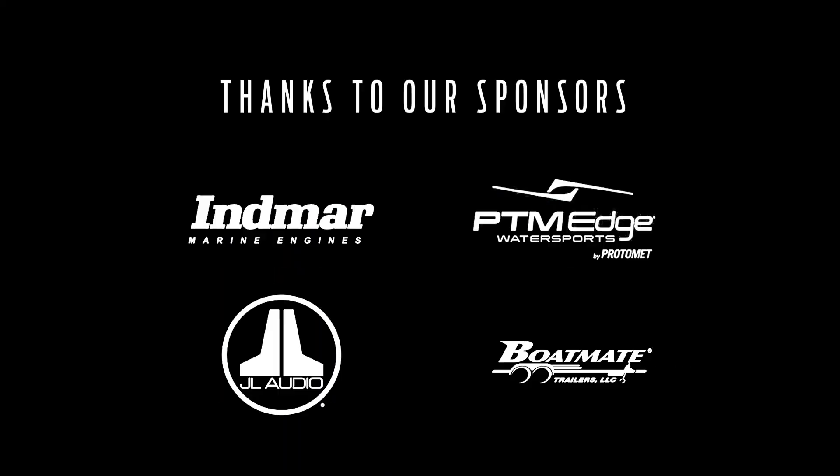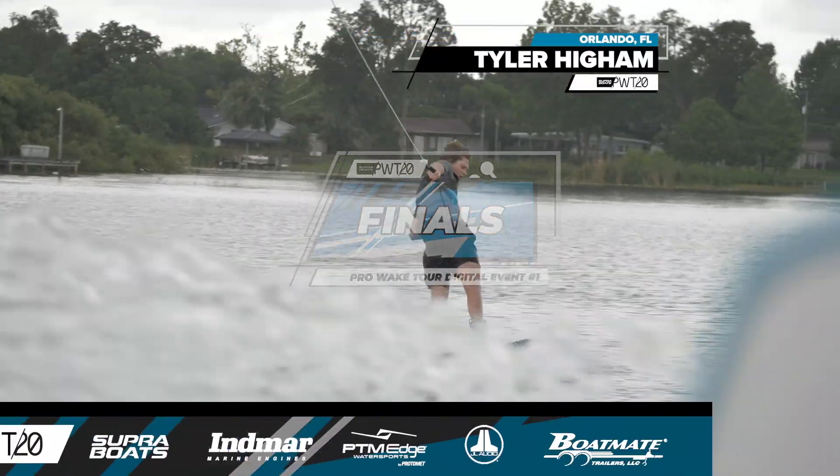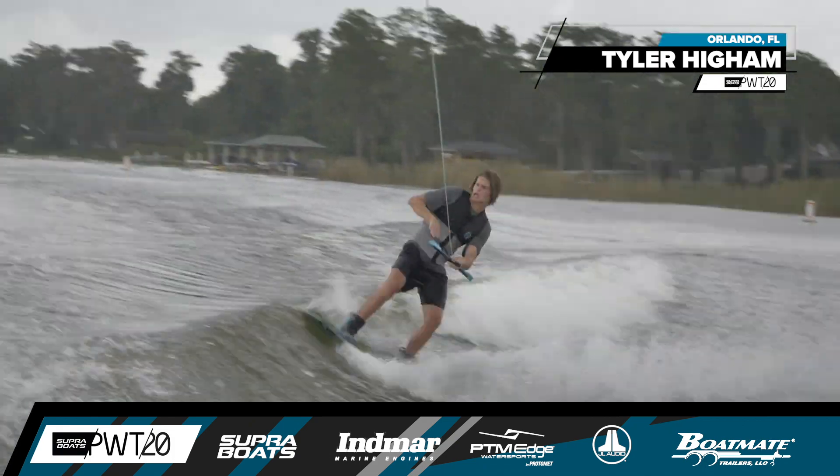It's the final round of the first stop on the 2020 Supra Boats Pro Wakeboard Tour, and you can help count a champion on the water. Supra team rider Tyler Haim cutting in switch heel side out of the gates.